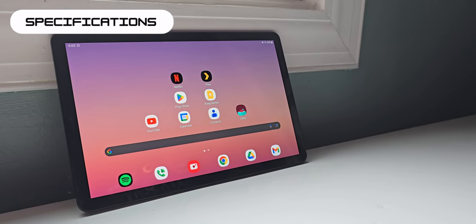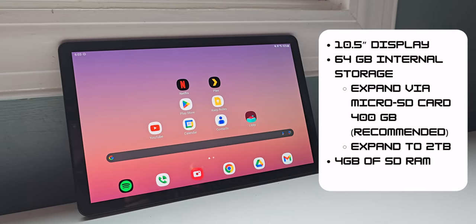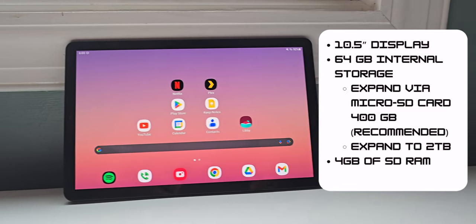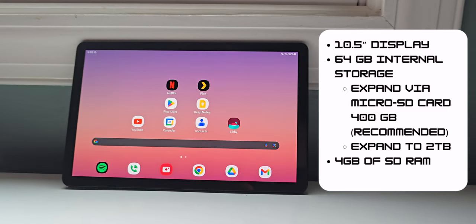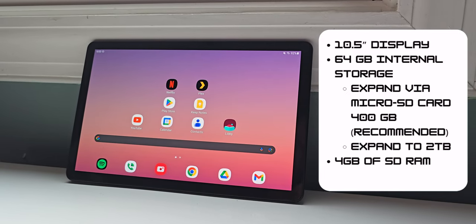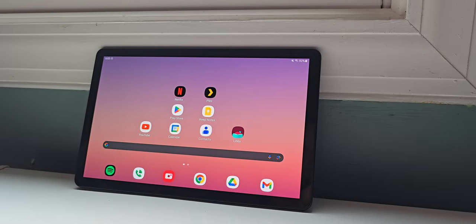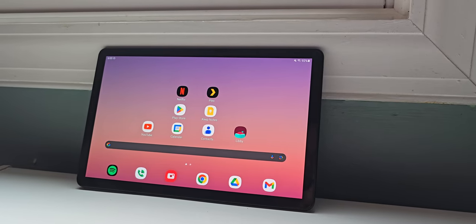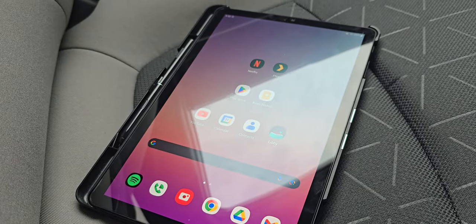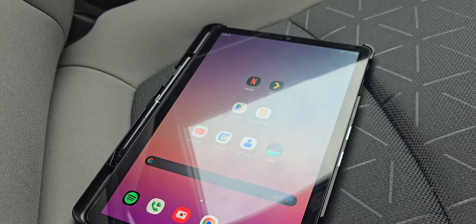Starting off with the specifications of the Tab S4, it's a 10.5-inch tablet with 64GB internal storage, with the ability to expand via microSD card up to 400GB — recommended by Samsung — but you can expand it to 2TB if you get a 2TB microSD card, and it should still work. There's 4GB of RAM; I wish it was 8GB, but we have to understand that this came out in 2018, and tablets around that time on average had 2-3GB of RAM, so this falls in line with a high-end tablet at 4GB — definitely ahead of its time. But for today's standards, it definitely does not cut it with just 4GB.